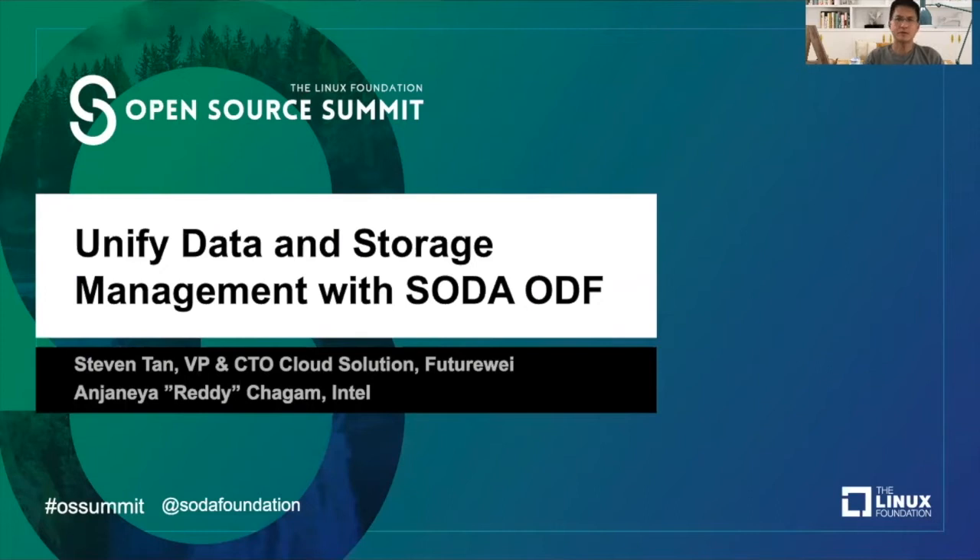Hi everyone, I'm Steven Tan, Chairman of SOTA Foundation and VP and CTO Cloud Solution at FutureWay. With me today is Reddy from Intel, and together we are going to share with you what SOTA Foundation is about and how we are trying to unify data and storage management.